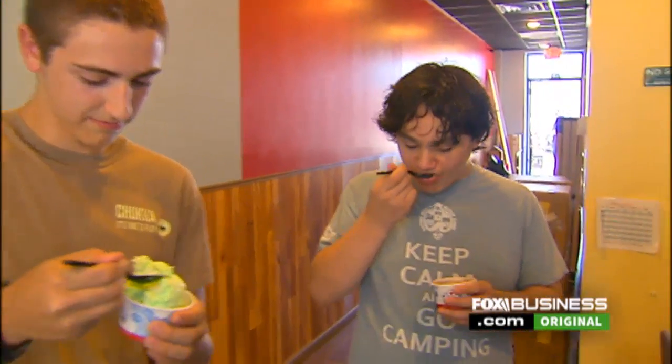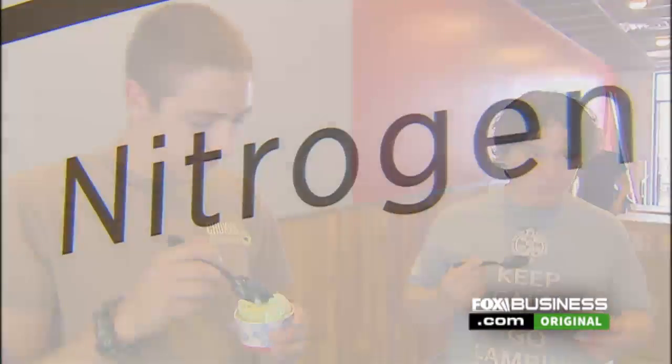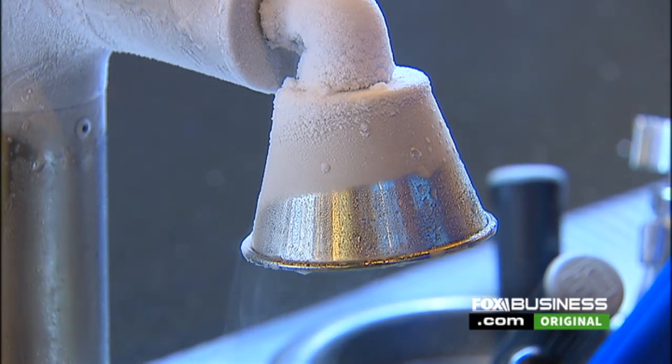And the biggest question he always gets asked? Everybody asks: is it safe? It's very safe — it's as safe as breathing. Nitrogen is just 78% of the atmosphere, so 78% of the air we breathe is made of nitrogen. So it's just as safe as breathing.